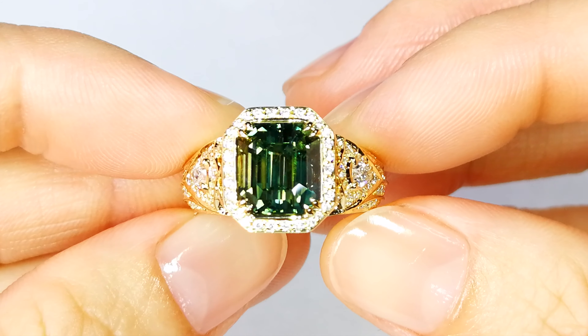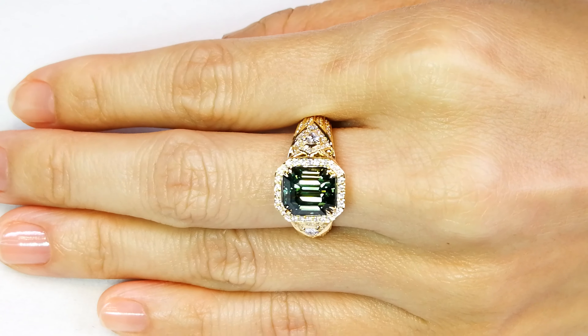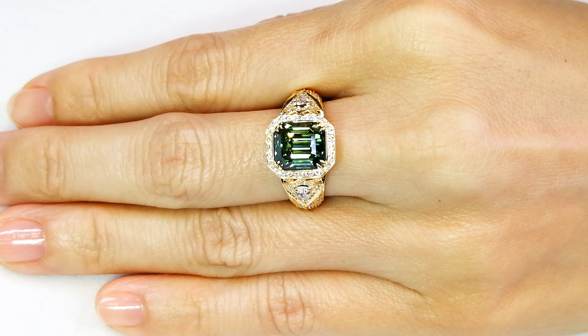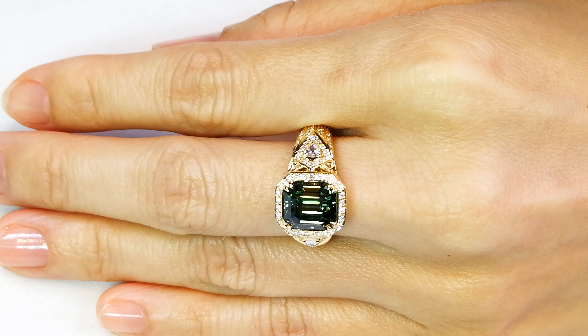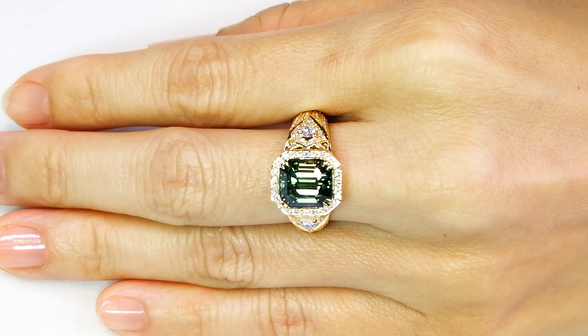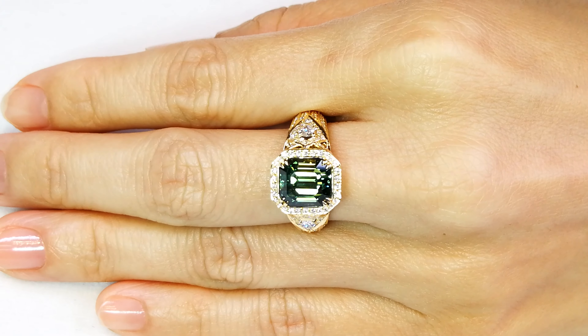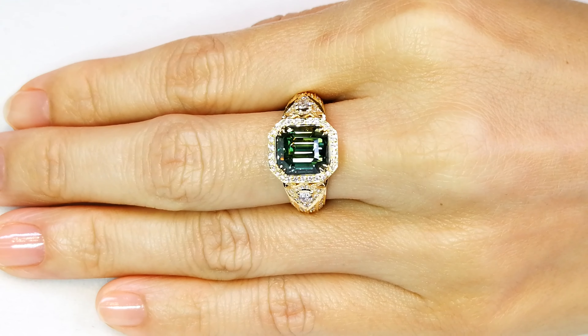But when you need a ruby and I'm the ruby man, you've got to give up your big sapphire. I wanted his Montana big boy in exchange for my ruby. So he wanted a ruby for his family or his wife, and I wanted his big Montana sapphire. So we did a swap for this particular stone.